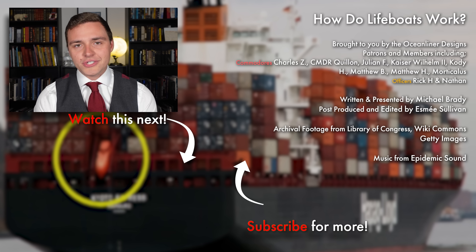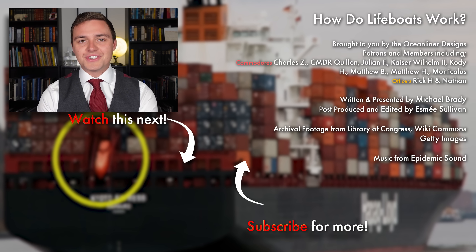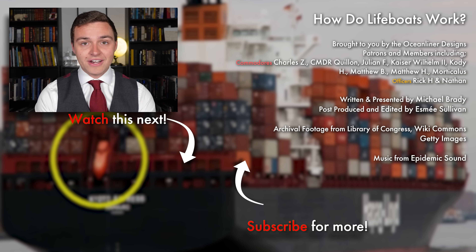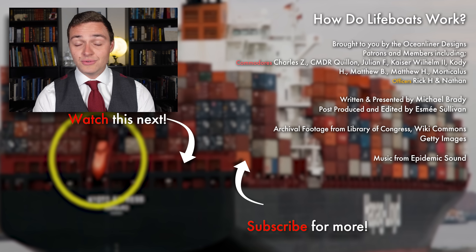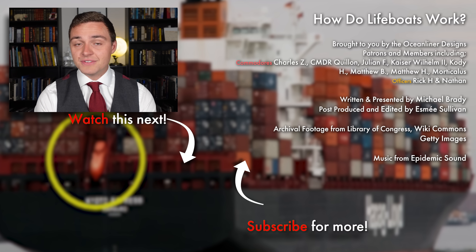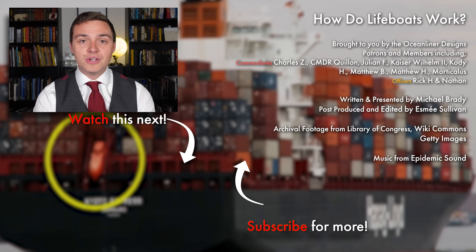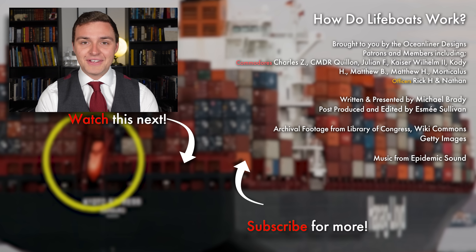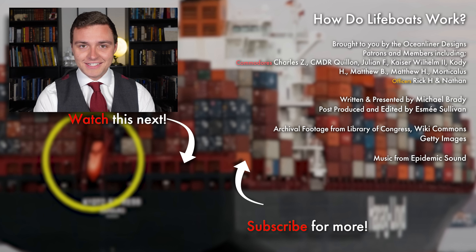Ladies and gentlemen, it's your friend Mike Brady from Oceanliner Designs. Thank you so much for watching this video. If you enjoyed it, please leave a comment below. Don't forget to subscribe to the channel — we get new videos out weekly. If you want to support my work and get cool perks like behind the scenes and early access, please visit my Patreon via the link in the description or sign up as a YouTube member. Come and join the crew. As always, stay safe, stay happy, and I'll see you again next time.